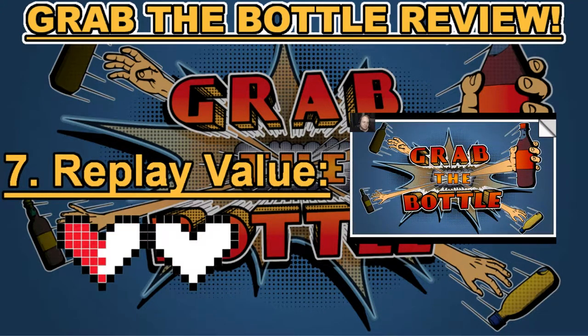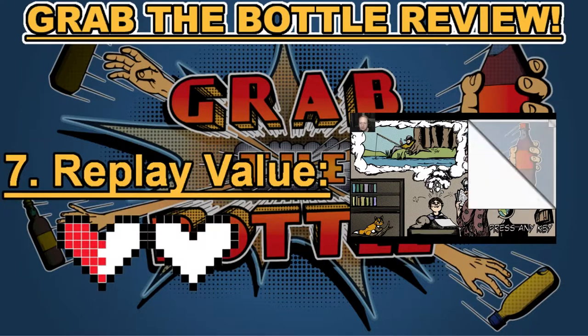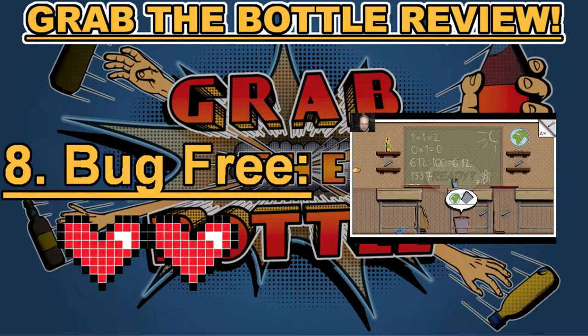Category number seven: replay value. Unfortunately, this is Grab the Bottle's weakest category for me. There's no real incentive to go back and play the game once you beat it other than to beat your own scores. There are no different story lines or other incentives to return. Grab the Bottle gets a half heart in category number seven: replay value.